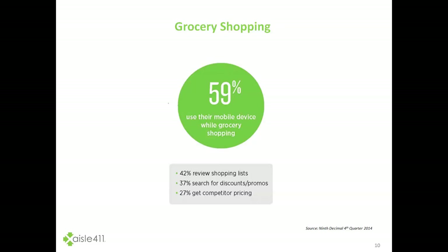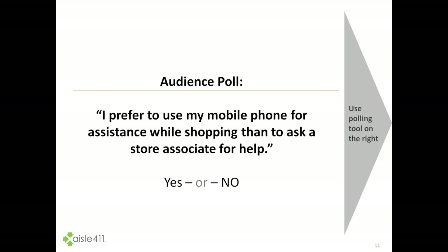If we look a little deeper into the retail category, and specifically into grocery shopping, we find that 59% of shoppers are using their mobile devices for grocery shopping. 42% are reviewing shopping lists, 37% are searching for discounts and promos, and 27% get competitor pricing. This offers a great opportunity to leverage that mobile engagement and offer more.